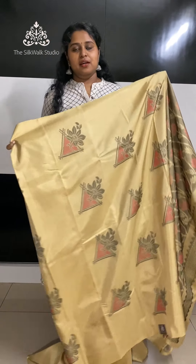Dear friends, if you like our collection, you can WhatsApp us on our number 7676025364. You can also check our website thesilkwalkstudio.com. We are also available on YouTube and Facebook, so please do connect with us. Stay safe.